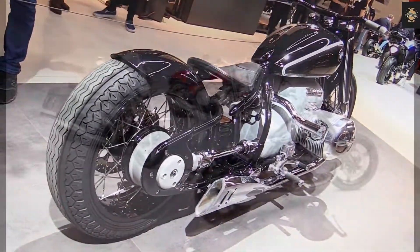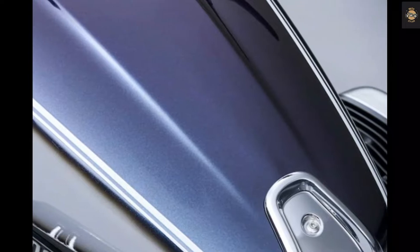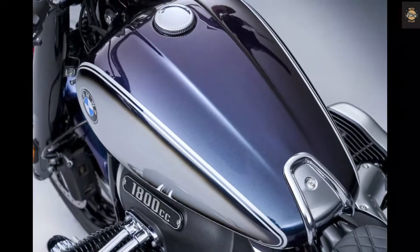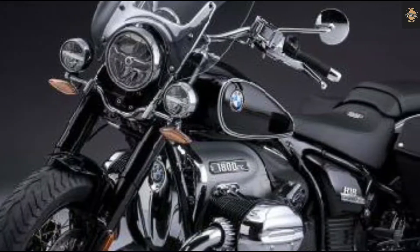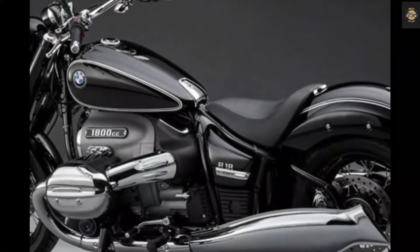The result is the BMW R18. Key features include twin front disc brakes, BMW Motorrad Integral ABS, adaptive cruise control, and a 10.25-inch TFT display. Specifications: engine displacement is 1,802 cubic centimeters, air/oil-cooled twin cylinder four-stroke boxer. Horsepower is 91 hp at 4,750 RPM, torque is 116 lb-ft at 3,000 RPM, with drivetrain featuring two chain-driven cams above the crank.